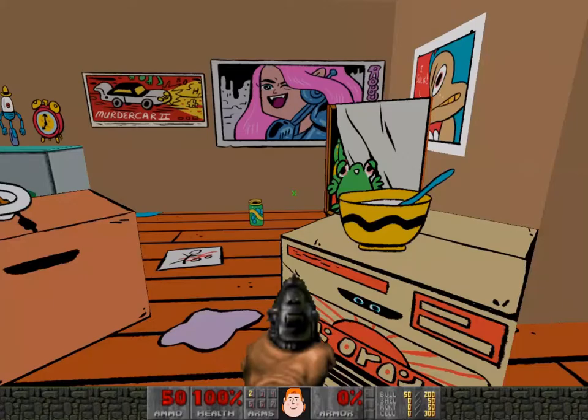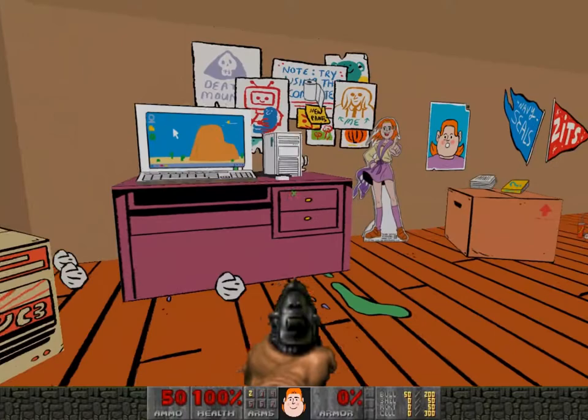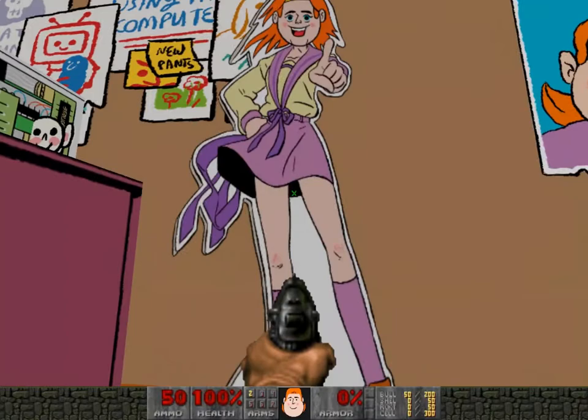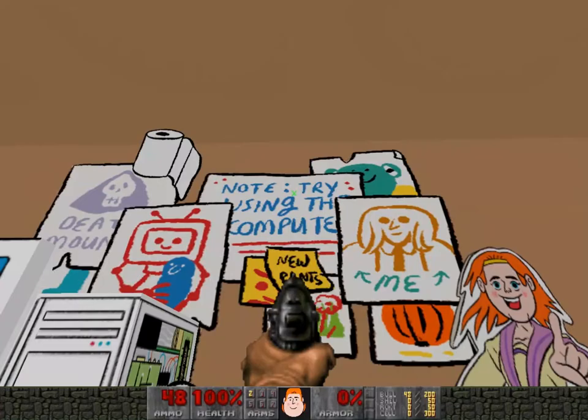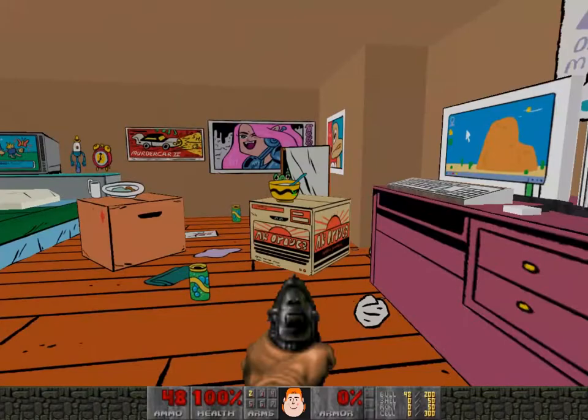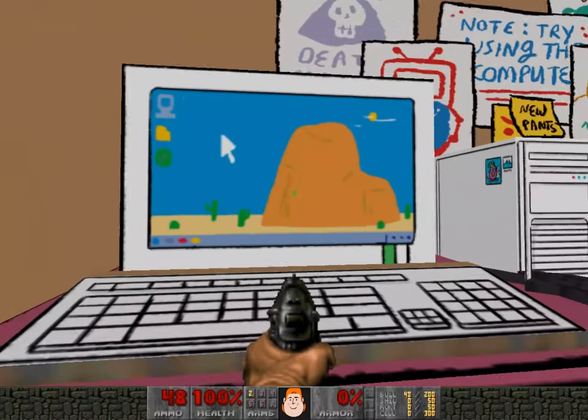This bowl is obviously a reference to Charlie Brown for some reason. Some more posters: Murder Car 2, and I think that says Robobabe, as well as a poster of Sonic saying 'I suck'. Here's a big anime cutout of Michael in a kind of Sailor Moon style dress. There's a little note here on the wall, and a floating toilet roll — I'm not sure why that's there. It says 'No, try using the computer' — a little hint to anybody playing this on the day, you know, what to do next. There's sort of an unlockable secret to this area.